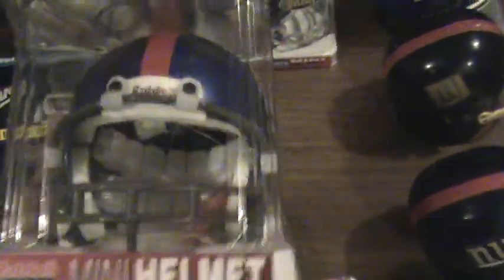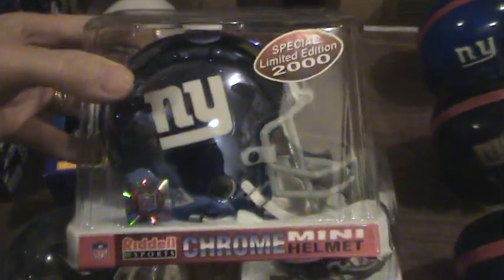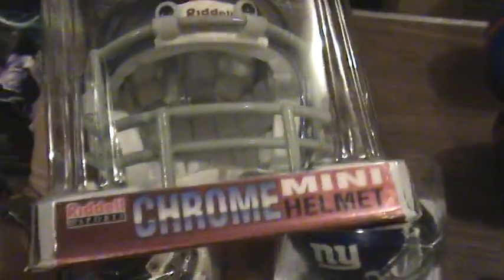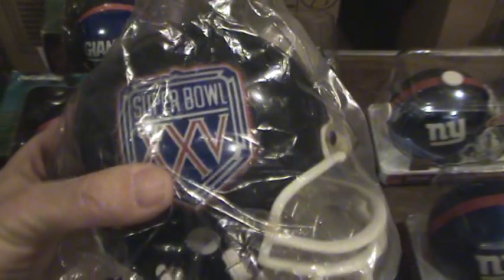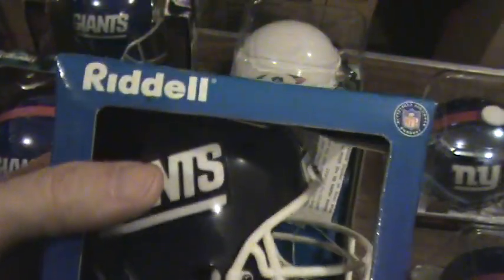Here's the next one in the collection — another mini helmet. And one more: a special limited edition from 2000, chrome. And here's the next row — Super Bowl 25, plastic. And here's the smaller one — a micro helmet from Riddell.